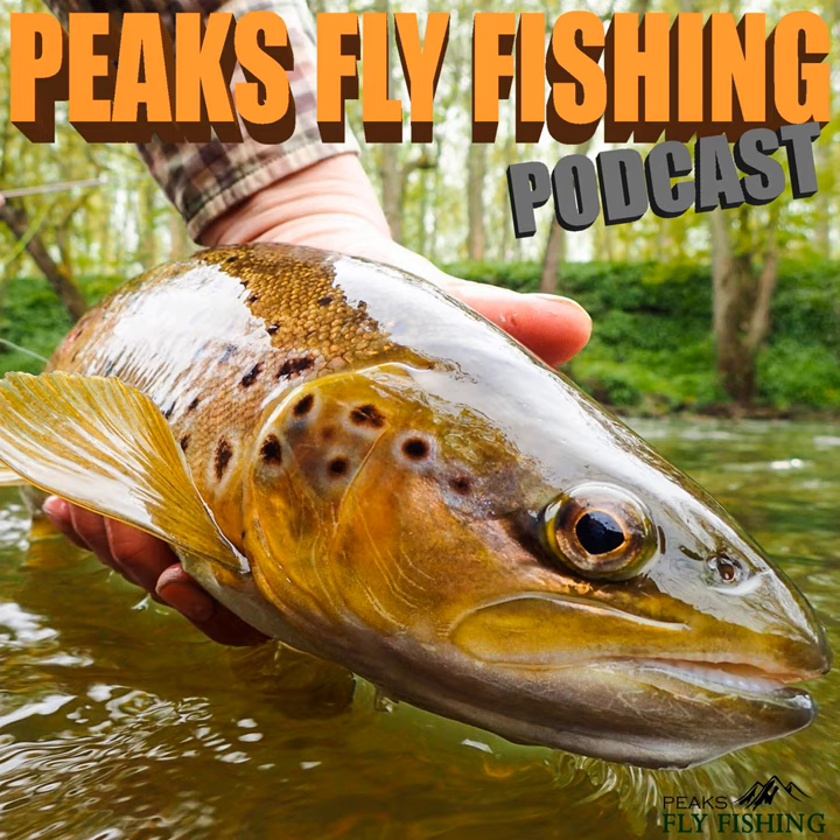Good morning everyone, welcome to another podcast. My apologies for the lack of podcasts this spring and summer — as you can imagine with the virus and everything, the tuition and guiding has been full-on trying to rebook everyone and get all those cancelled lessons from early spring done again. But I've managed to grab an hour out on the river.